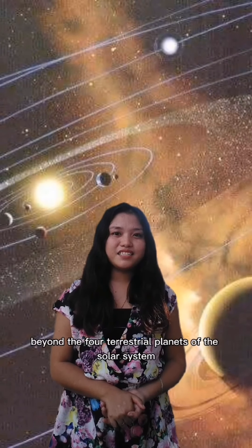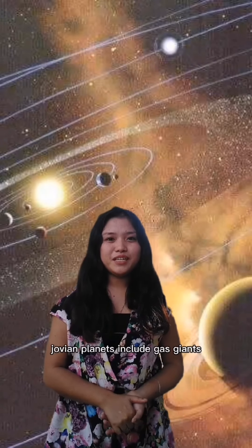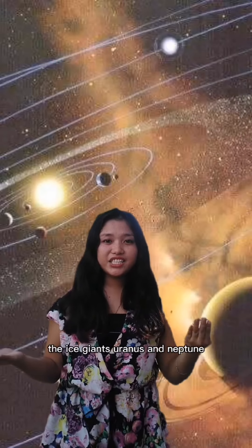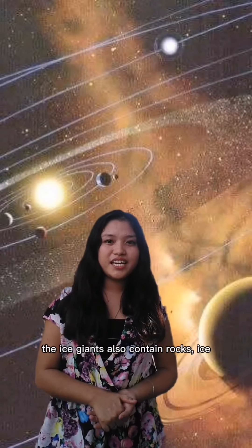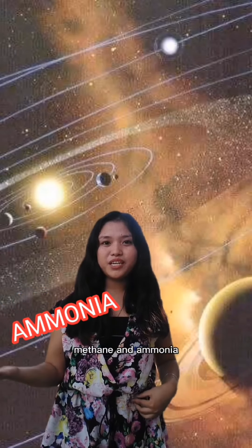Beyond the four terrestrial planets of the solar system lie the juvian planets. Juvian planets include gas giants Jupiter and Saturn, and the ice giants Uranus and Neptune. The gas giants also contain rock, ice, and a liquid mixture of water, methane, and ammonia.